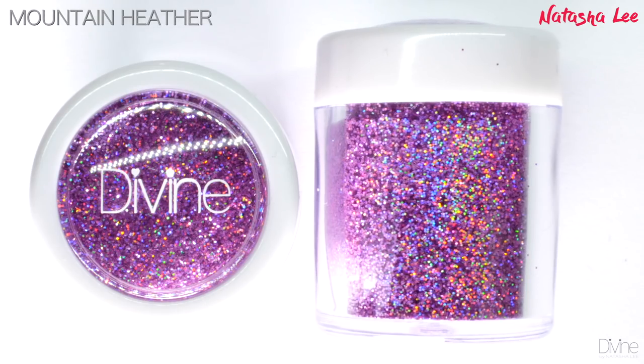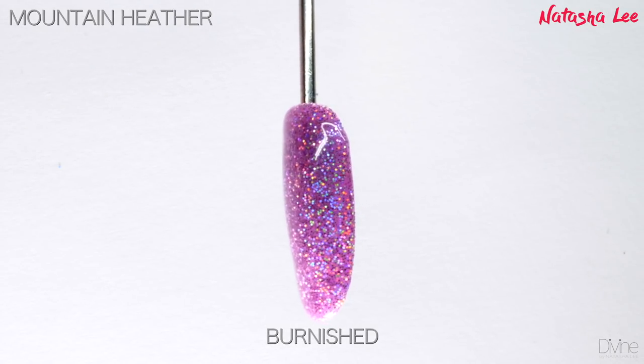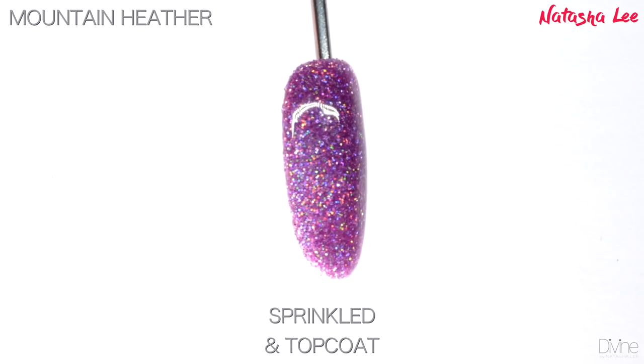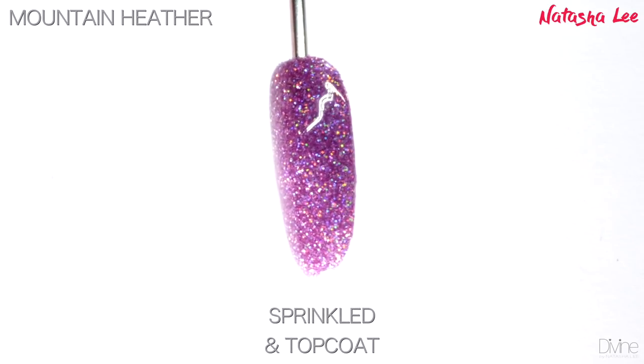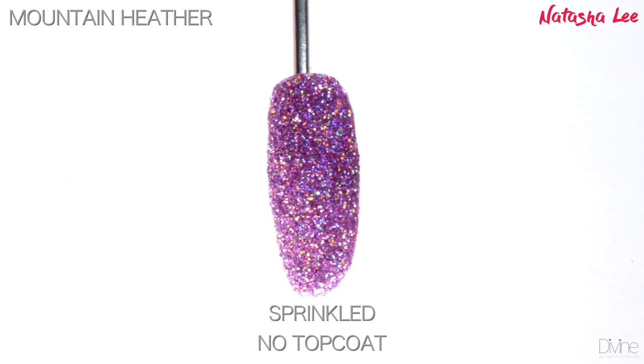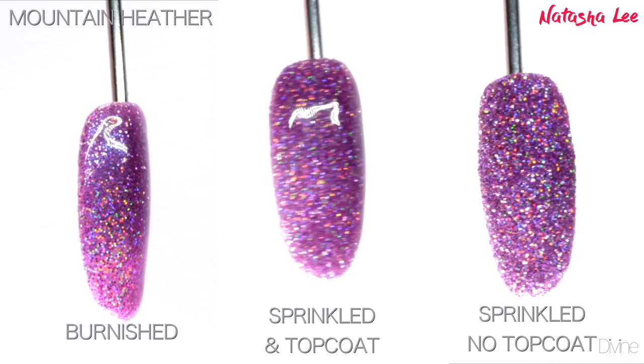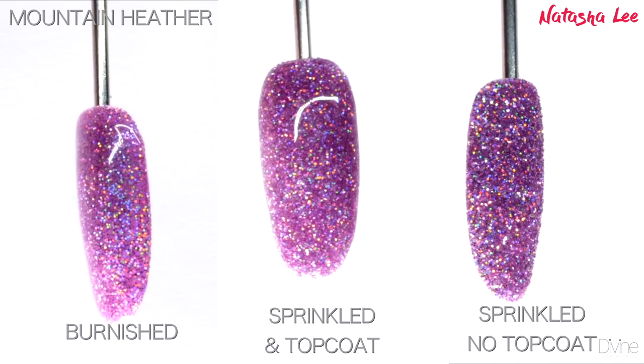Mountain Heather is a lilac hollow that will blow your socks off. This is the most stunning hollow — it captures the full spectrum of the rainbow and is so beautiful. It's that perfect sort of lilac that isn't too acidic but isn't too deep, and it doesn't matter what age or skin tone, this will look amazing on you.